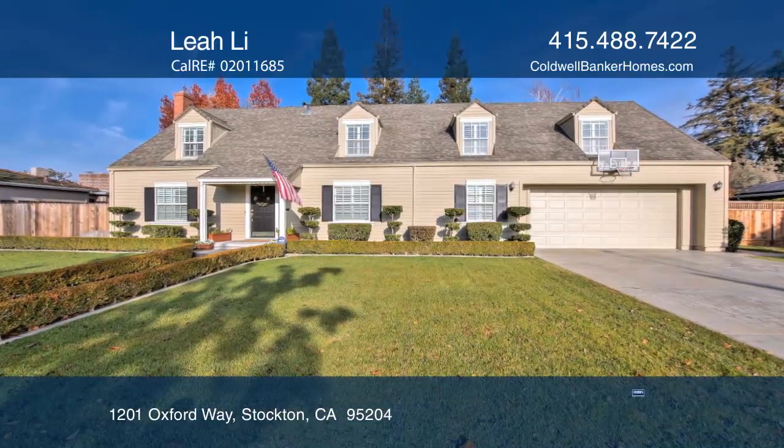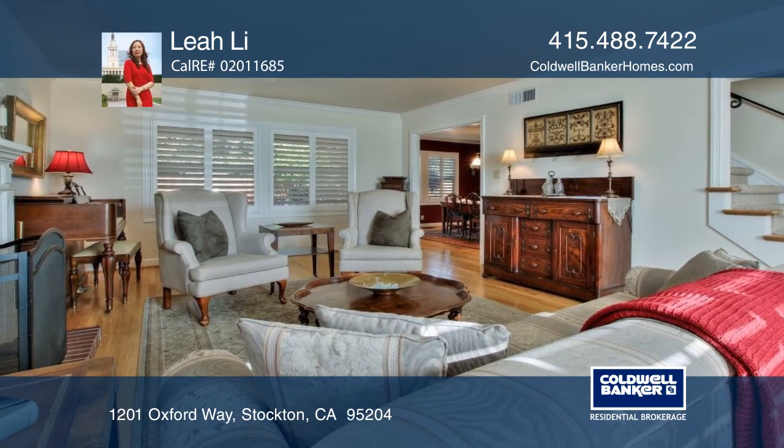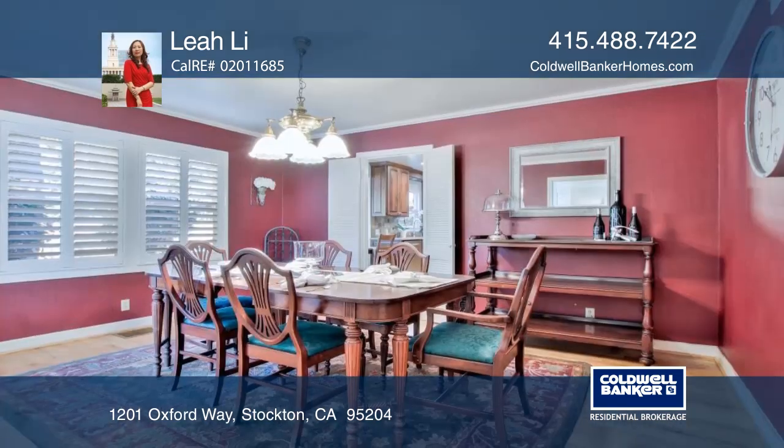Come see this remodeled home featuring five bedrooms and two and one half baths. There are hardwood floors, dual pane windows, and granite counters.